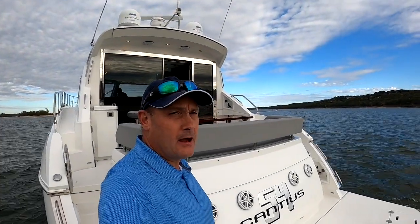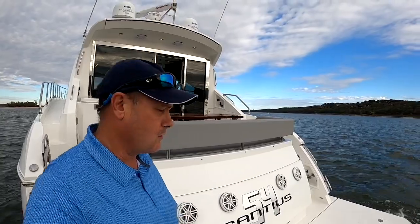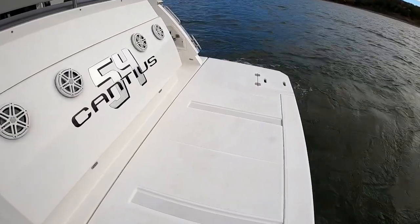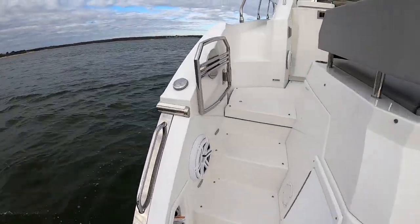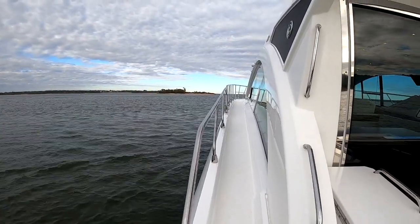Hey, it's Jim at Plano Marine. I'm on the 2017 Cruiser Yacht Cantius 54. Let's take a look around. There's a lot of stereo equipment back here. This rear deck drops down into the water so you can load a jet ski. Walking on board, there's a nice roomy walk-around. Let's go to the front.